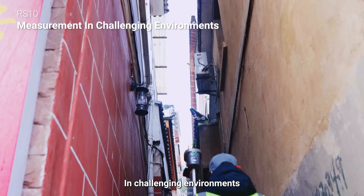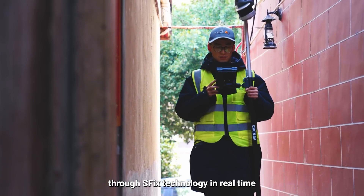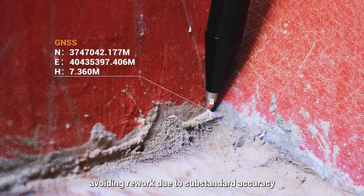In challenging environments, RS-10 can identify RTK drift points through SFIX technology in real-time, avoiding rework due to substandard accuracy.